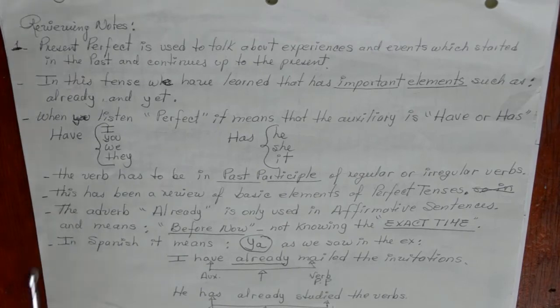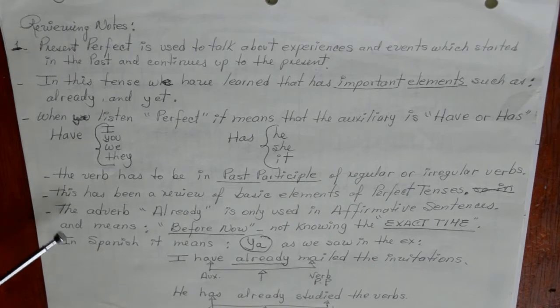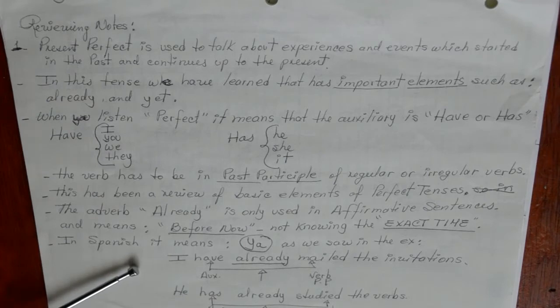You should have studied your list of verbs. The third column of the verb is past participle, which works with the perfect tenses. This has been a review of the basic elements of perfect tenses. The adverb already is used in affirmative sentences and means 'before now,' without knowing the exact time. In Spanish it means 'ya,' as we saw in the examples.